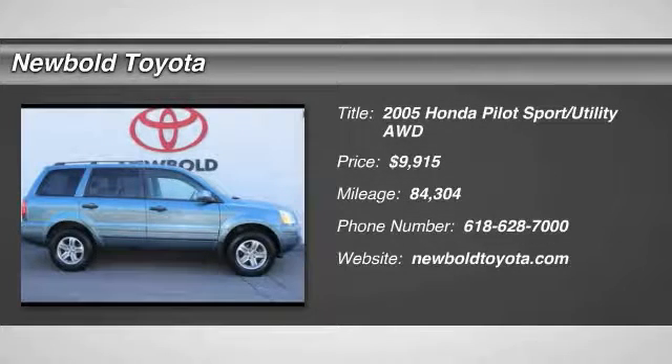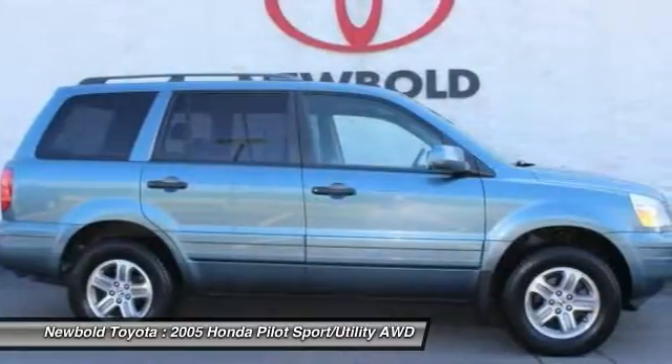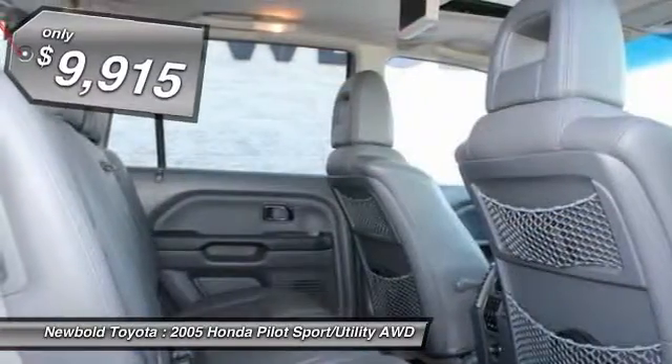The 2005 Pilot. Optimal utility. Indulgent interior. Powerful performer. You'll be ready for almost anything in the Honda Pilot.